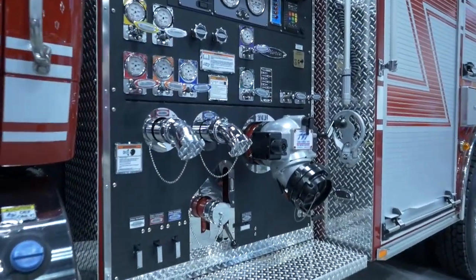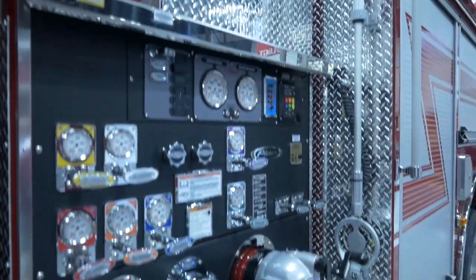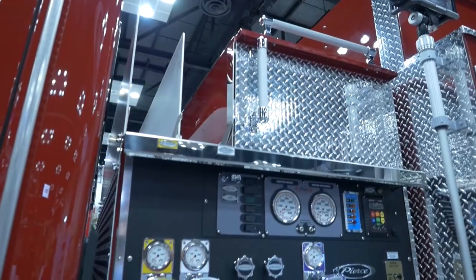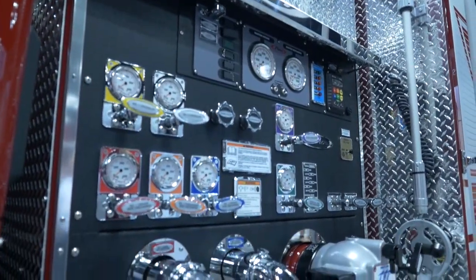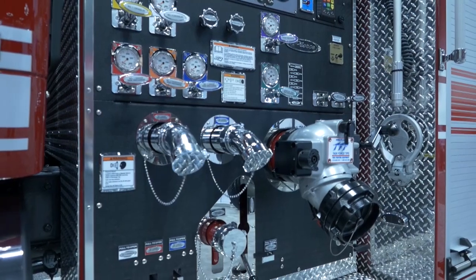Stepping back here, we have a 45-inch pump house, dual crosslays, and a large storage and cargo area above. It features a CS20-1250 GPM pump, a pressure controller, and provisions for a foam tank and foam control.